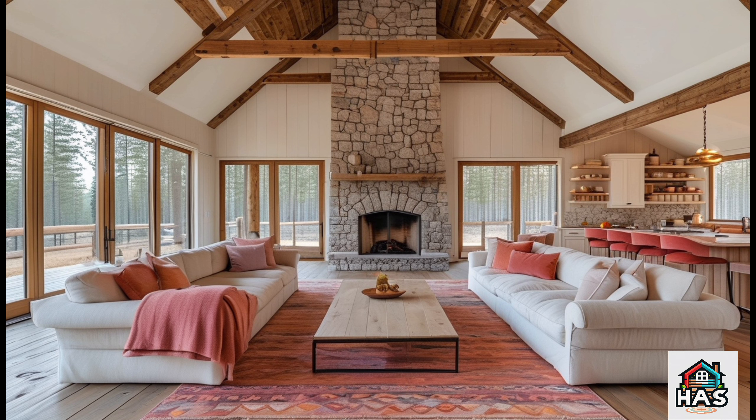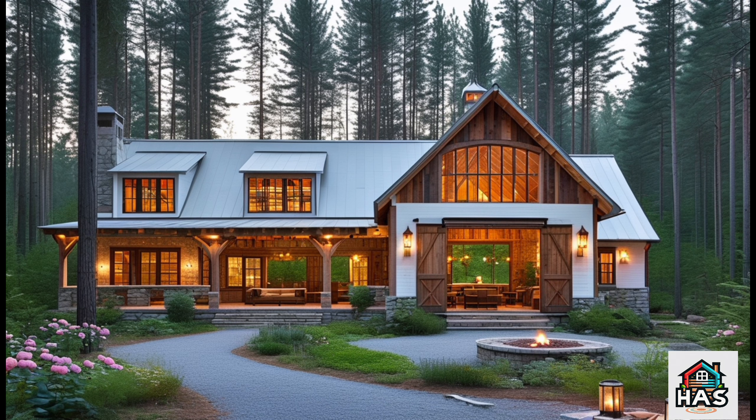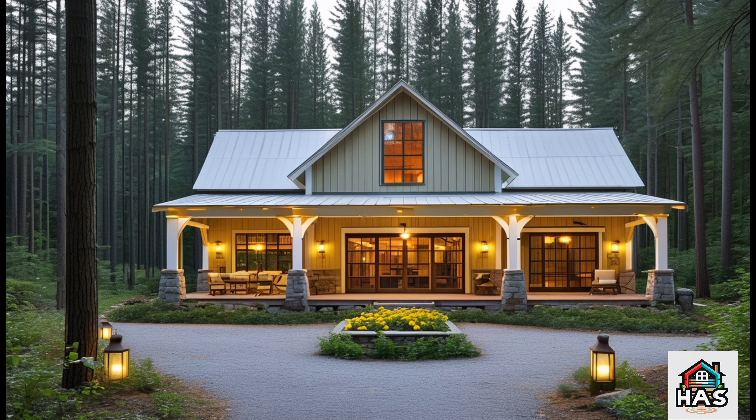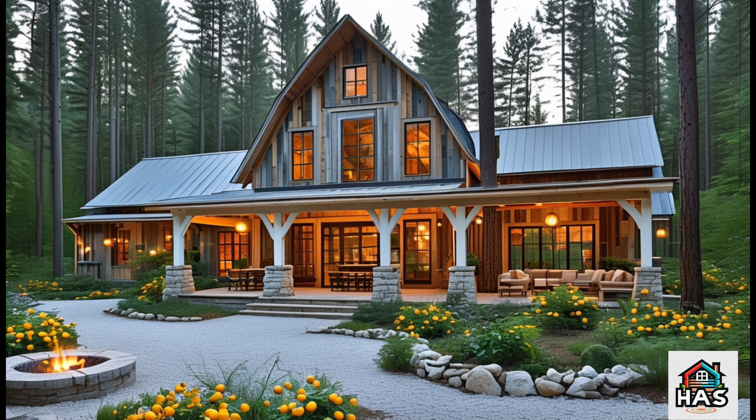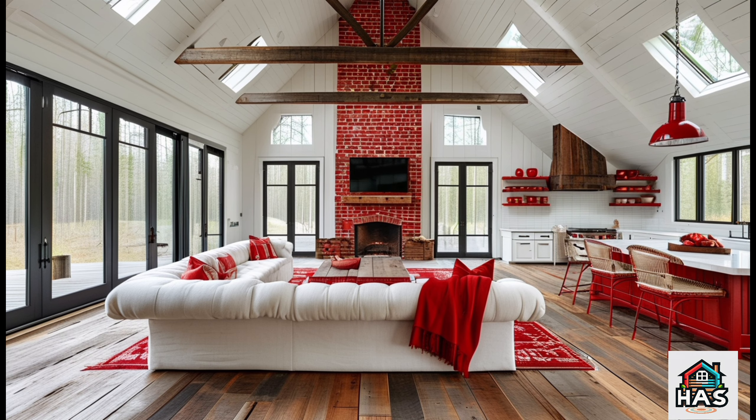Thank you for joining me on this tour of the Pine Ridge Barn Dominium. I hope you loved seeing this beautiful blend of rustic charm and modern living as much as I did. If you're inspired by this design, don't forget to like this video, subscribe to the channel, and click the bell so you never miss an update. I'll see you next time for more home inspiration.